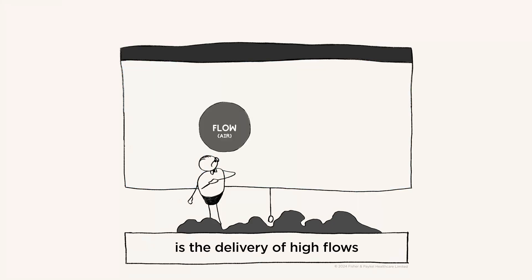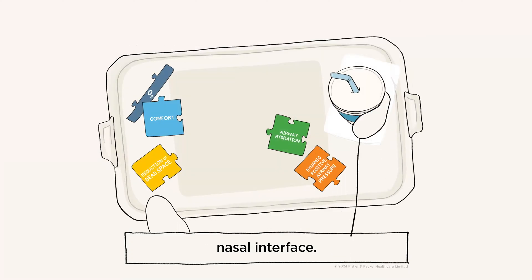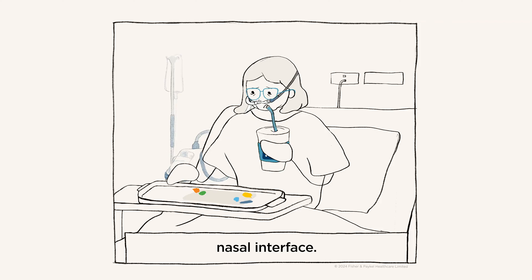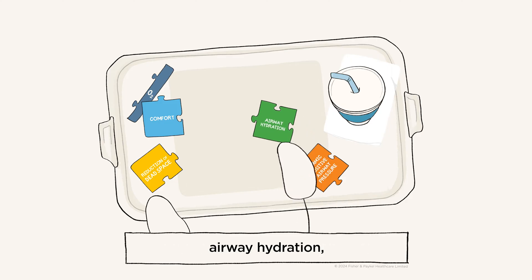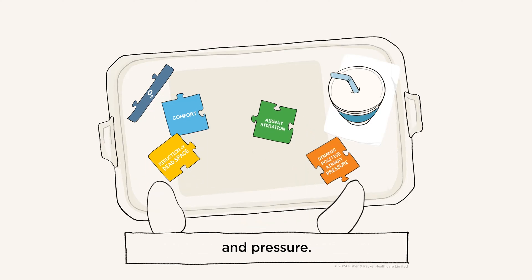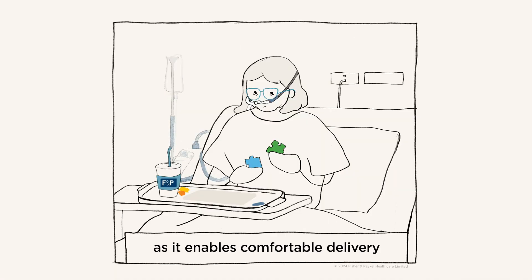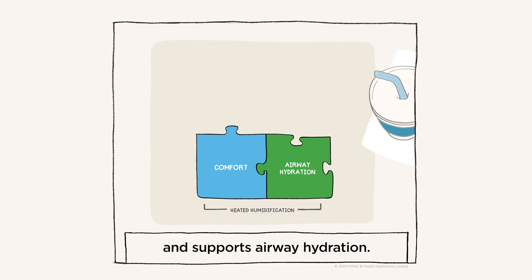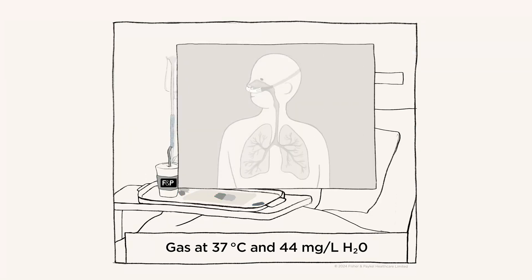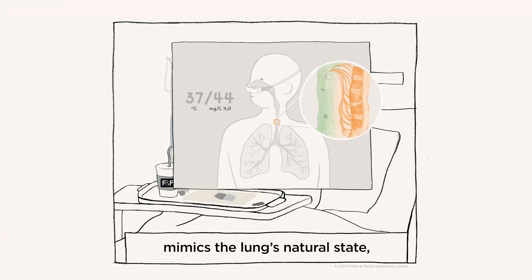Nasal high flow is the delivery of high flows of humidified air and sometimes oxygen through a comfortable nasal interface. The combination of flow and humidity provides four key mechanisms: airway hydration, comfort, reduction of dead space, and pressure. Heated humidification is integral to NHF as it enables comfortable delivery of high flow rates and supports airway hydration. Gas at 37 degrees Celsius and 44 milligrams per liter of water vapor mimics the lung's natural state, optimizes mucociliary transport, so secretions can be managed easily.